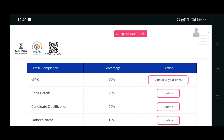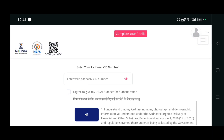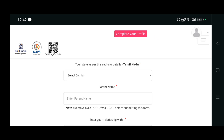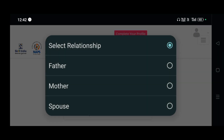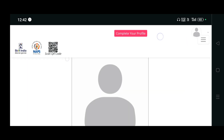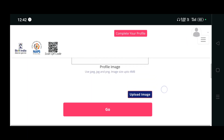To complete your eKYC, you have to enter your Aadhar card number and click on agree. After clicking on eKYC, you have to select your state and district, your parent's name, and your relationship - whether father, mother, or spouse. You also have to upload a profile image and click go.